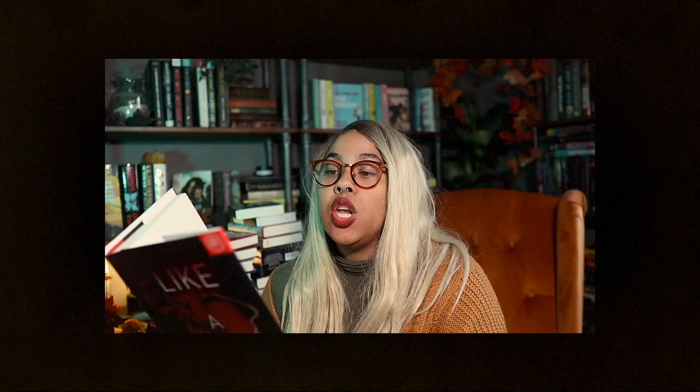My last Book of the Month pick was Like a Sister by Kelly Guerrette, a story by a Black author — another POC author. It says: no one bats an eye when a Black reality TV star is found dead, except her estranged half-sister, whose refusal to believe the official story leads her on a dangerous search for the truth. Sounds like a fun but sad time — definitely thrilling and interesting, and I'm excited to get into it.